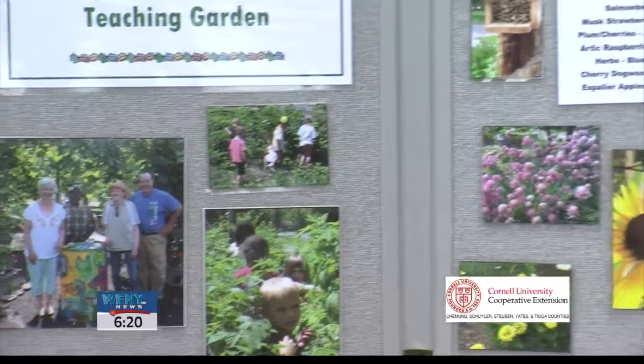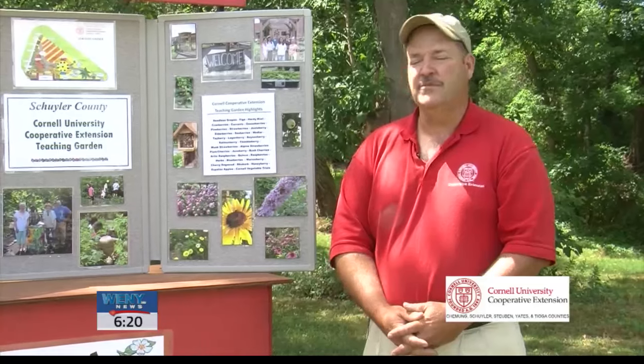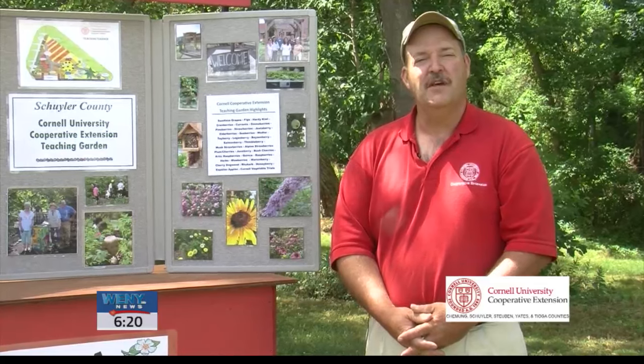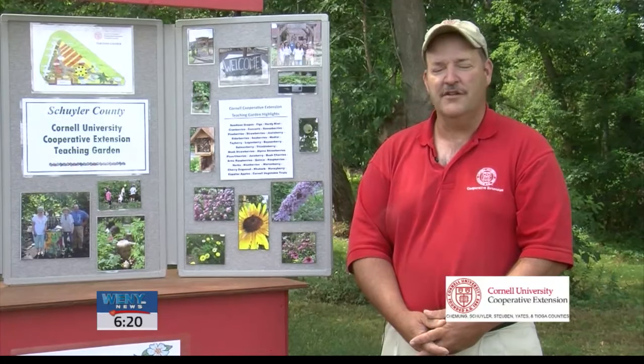Community gardens also foster many cultural exchanges. Folks come to the gardens who pass along heritage seeds and heirloom seeds. They also do cooking with recipes that are passed down through family members. Many age groups come together and generations pass along information to the younger generations.